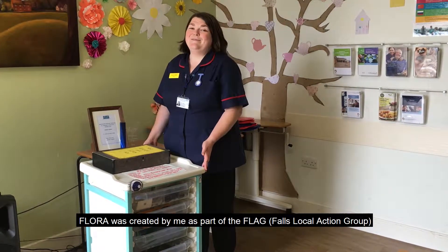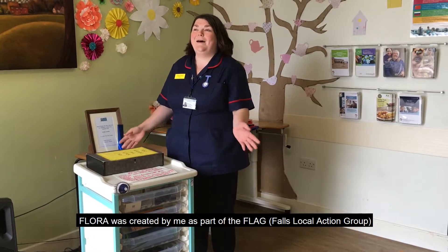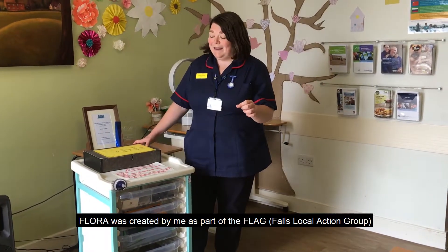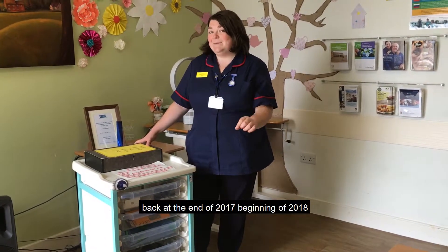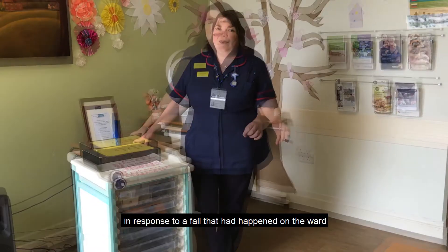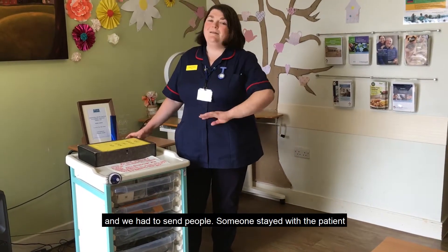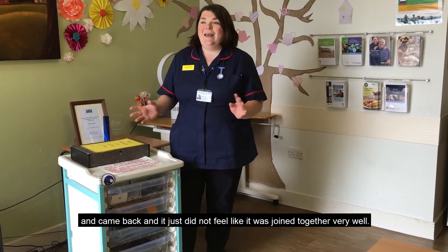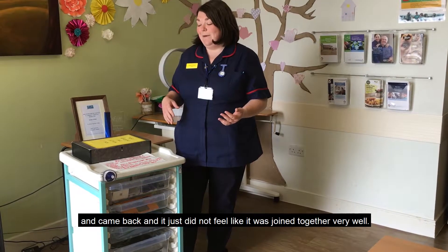Flora was created by me as part of the FLAG group, which is the Falls Local Action Group, back at the end of 2017, beginning of 2018, in response to a fall that happened on the ward. We had to send people — someone stayed with the patient, someone had to go one direction to get a hoisting, another direction to get a dressing, and it just did not feel like it was joined together very well.